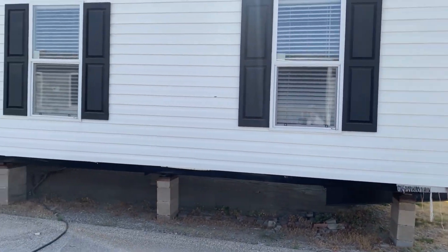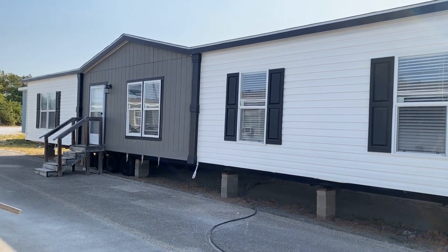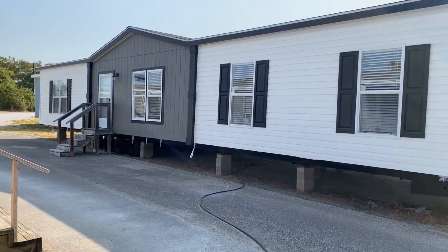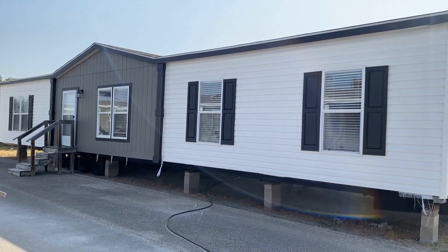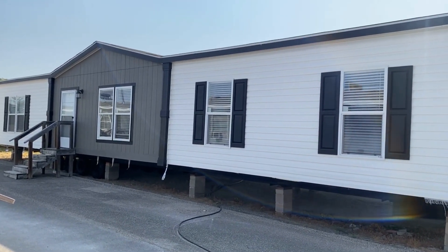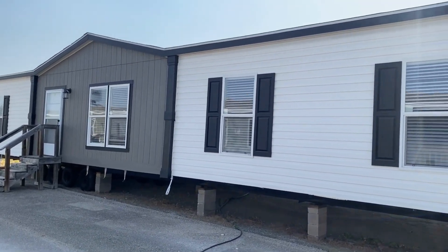Good morning everybody, it's Abel again with Palm Harbor in Waco, Texas. I'm not sure why I haven't made a video of this house yet. This house is our number one seller and I have not made a video on it. This is the Fleetwood 28 by 60.